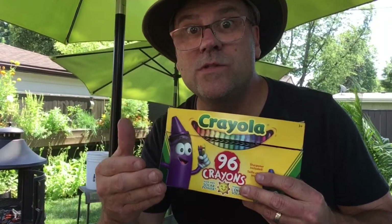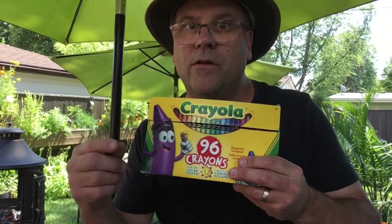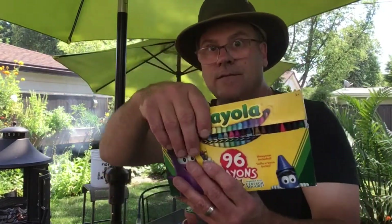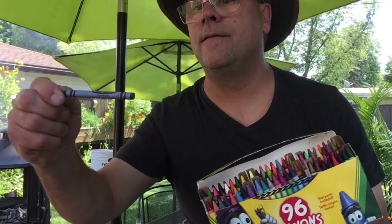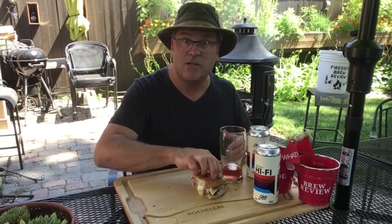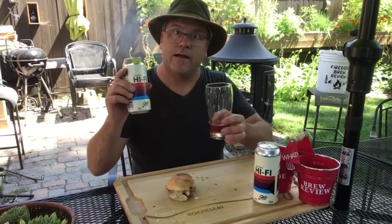Now it's time for the part everybody knows and loves — the Sophie Scale. Many of you already know what the Sophie Scale is, but I'll still explain it for those that don't. Take a drink, then you think — pick a color, any color — that's the Sophie Scale. Pacific blue.